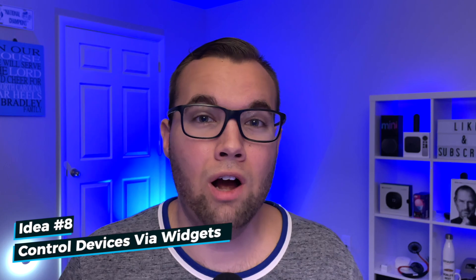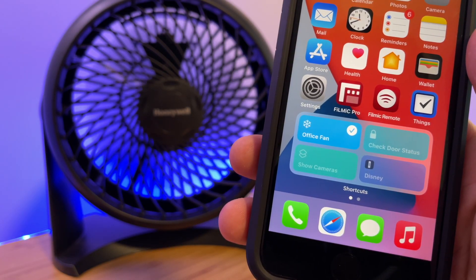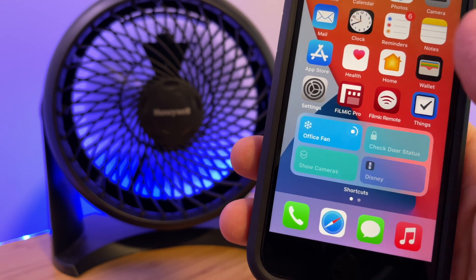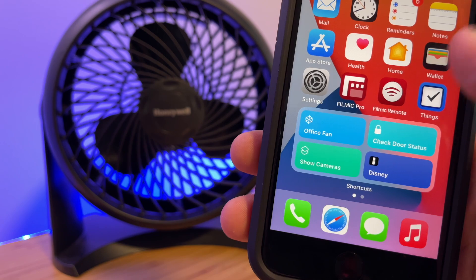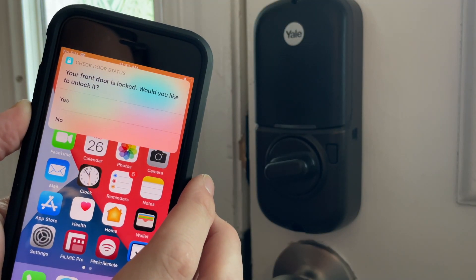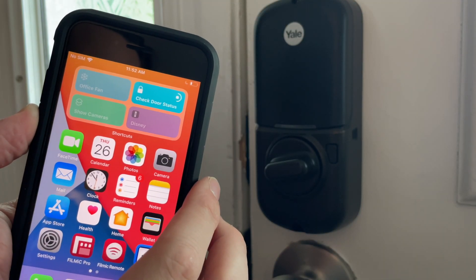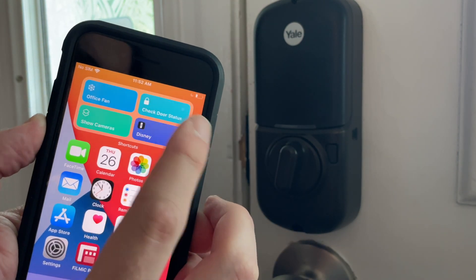Since there isn't a HomeKit widget to control devices, here's another option: by using widgets, you can control your HomeKit devices straight from your home screen without opening the Home app. Create an if-then statement for a device so it turns on or off with a tap, or check the status of a device with a tap. I did this for my front door — it tells me if it's locked or unlocked, then gives me the option to lock or unlock depending on the current status.